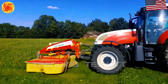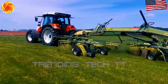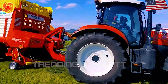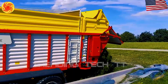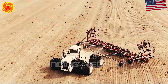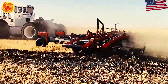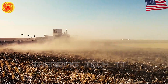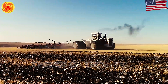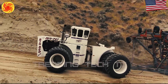We will showcase incredible farming equipment such as tractors, harvesters, and fertilizers. We will provide you with all the necessary information. The latest technology, known as 4.0, is revolutionizing farming in thrilling ways. We will explore the intriguing narratives behind these machines. Prepare yourself for an amazing journey.